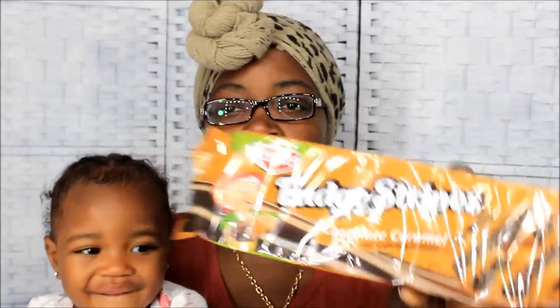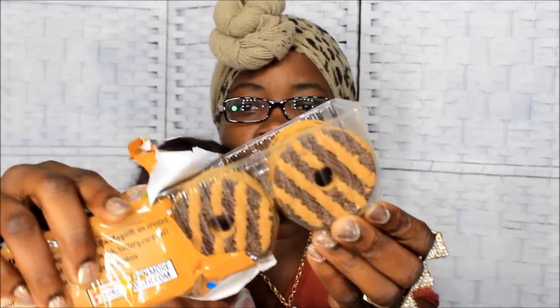We're just gonna open these cookies. Hi Nivea! I got Nivea with me today, y'all. We're gonna let her taste these cookies too. Ooh Nivea, look at that — and they look like this in the pack.